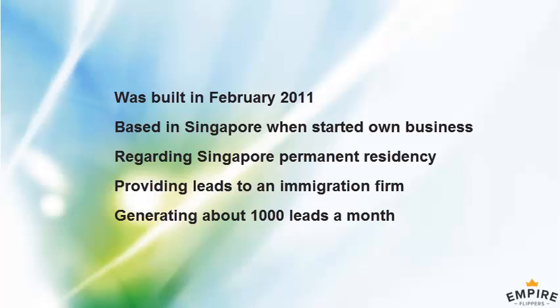Talking with business owners, it seemed there was a gap in the market for lead generation in Singapore because most businesses didn't know how to use the internet to generate leads. When I saw that demand after networking at a couple of business events, I met the owner of an immigration firm and mentioned the potential for generating leads for him online. We started out as a test project, and it's grown from there since 2011.